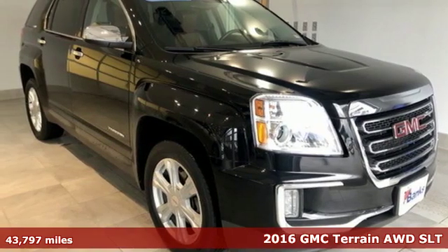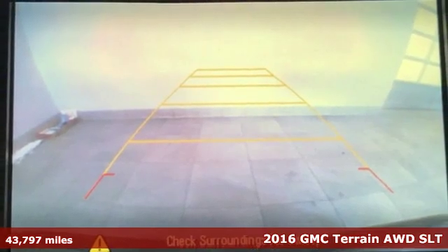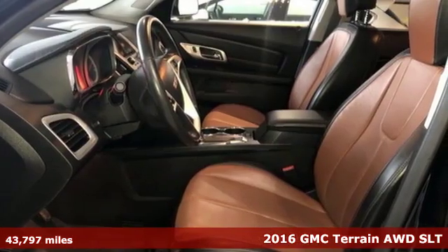It's a 2016 GMC Terrain. This SUV will be the perfect fit for your family with power and efficiency and surprising cargo space.